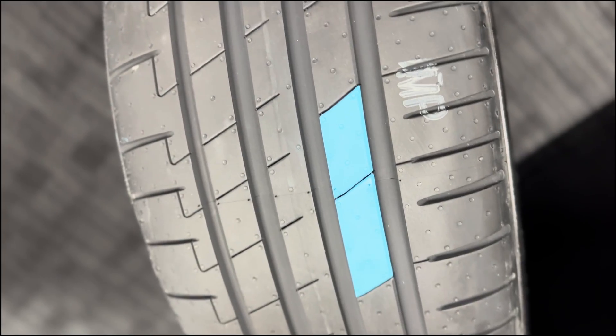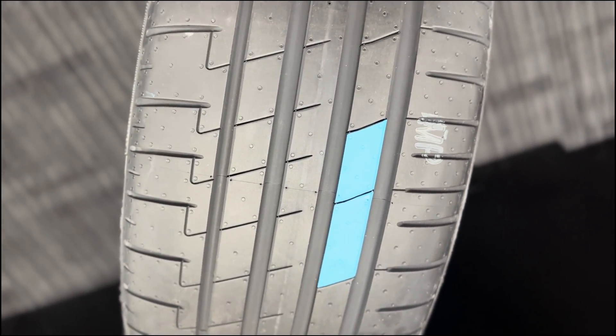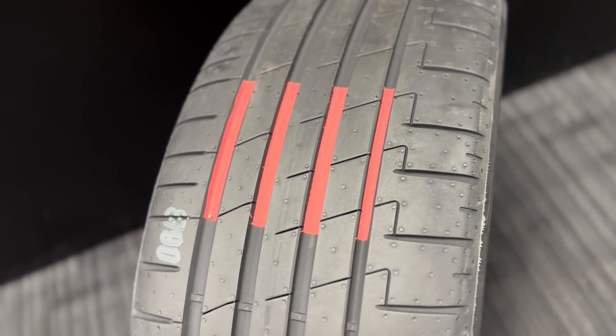The tread design and technology has been developed to optimise braking. The wider tread box offers more torque support because this is an EV dedicated tyre, whilst the optimised groove position offers better water evacuation and improved wet grip.